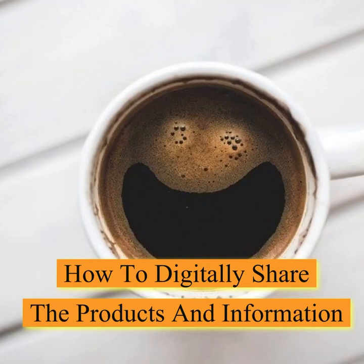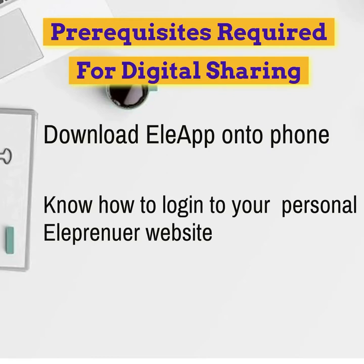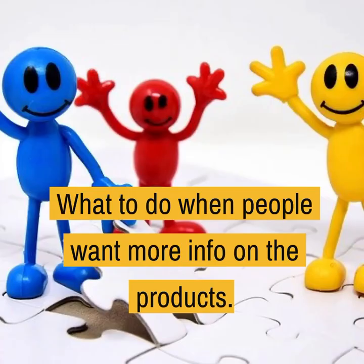This is a guide on how to share your products for beginners. Please have the Elle app downloaded onto your phone and know how to log into your personal site. Here's a little how-to on how to share the products digitally.